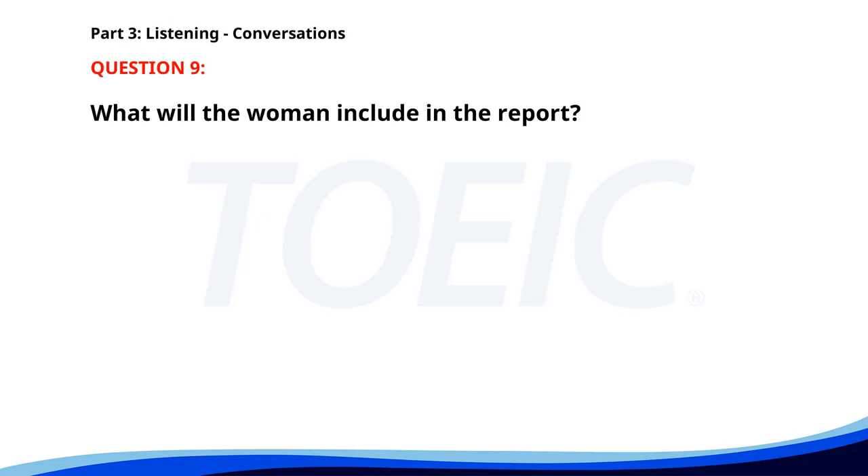Number nine. Our client has requested an update on the project status. I'll prepare a report and send it over by end of day. Please include the latest milestones achieved. Certainly, I'll make sure everything is up to date. What will the woman include in the report? A. Latest milestones. B. Project delays. C. Budget details. The correct answer is A: Latest milestones.